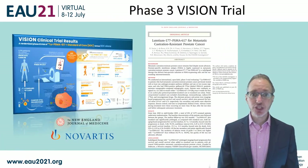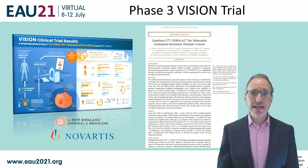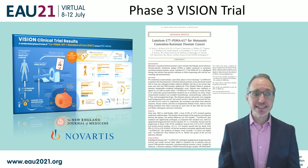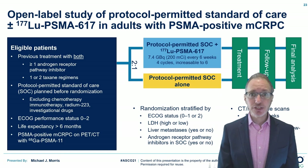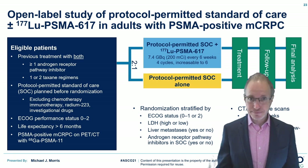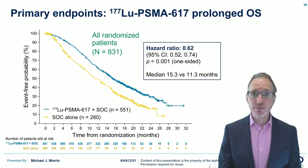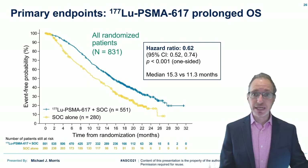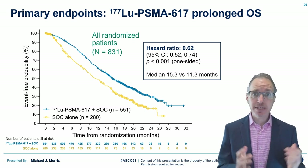Shortly after the publication of the TheraP study, along comes the Phase 3 VISION trial. This is an over-800-patient study conducted at multiple sites around the US and Europe, and the results were presented at ASCO this year by Michael Morris. In this very large study, patients were randomized 2-to-1 to either lutetium-PSMA-617 or a protocol-defined standard of care. The results showed improved overall survival with a hazard ratio of 0.62 — a median survival of 15 months in those randomized to lutetium compared to 11 months in standard of care — and these results ought to result in FDA approval in the near future.